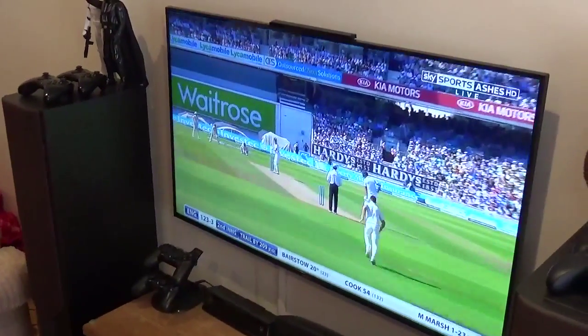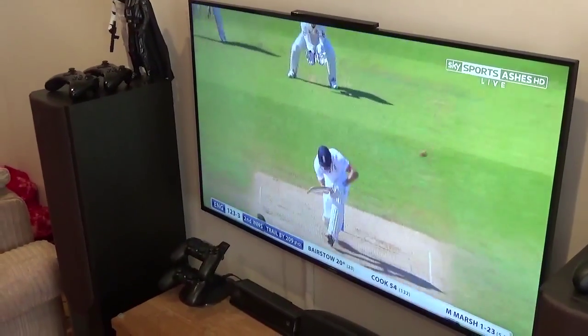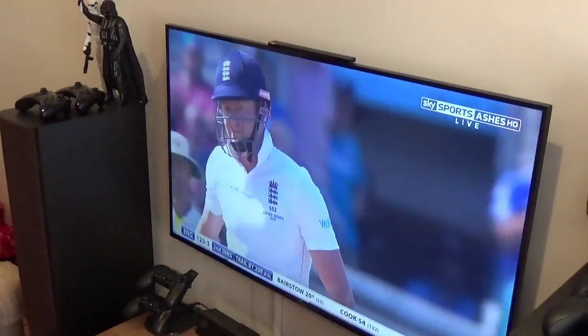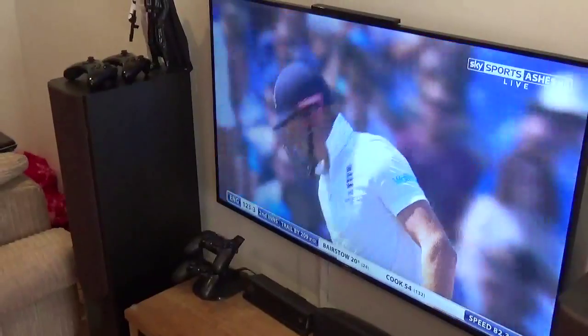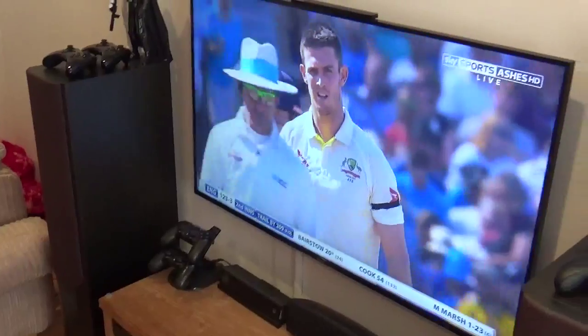Hey guys, HerbieAnsdouble07 here, back with another video. This is a pickups video and we'll call this one 86-2 I think, because there's only a couple of things but they're super cool, so I thought I would just do a quick one to show you what I've got.